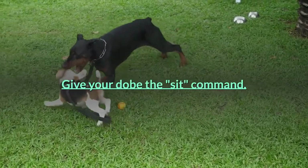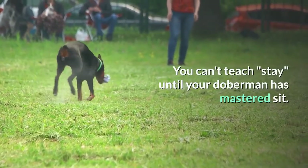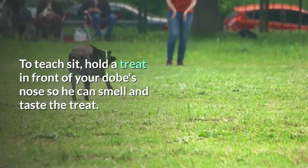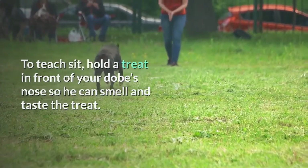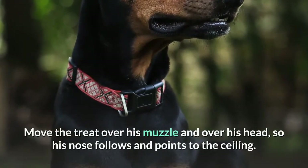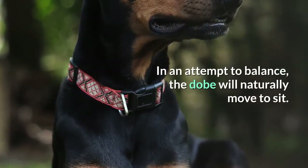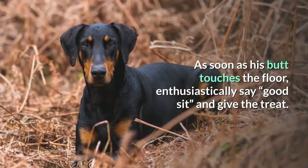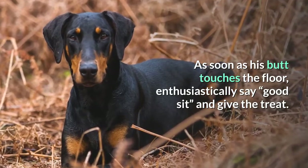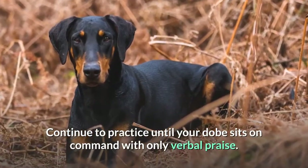Give your Dobie the sit command. You can't teach stay until your Doberman has mastered sit. To teach sit, hold a treat in front of your Dobie's nose so he can smell and taste the treat. Move the treat over his muzzle and over his head so his nose follows and points to the ceiling. In an attempt to balance, the Dobie will naturally move to sit. As soon as his butt touches the floor, enthusiastically say 'good sit' and give the treat. Continue to practice until your Dobie sits on command with only verbal praise.